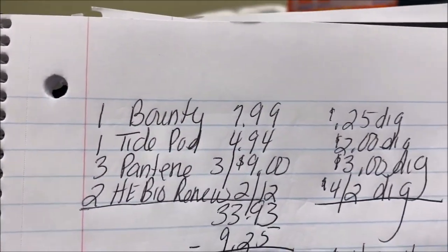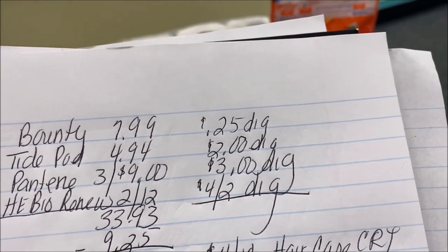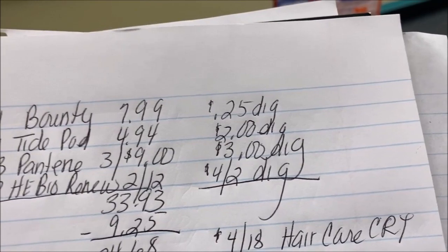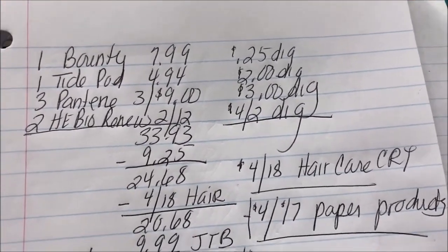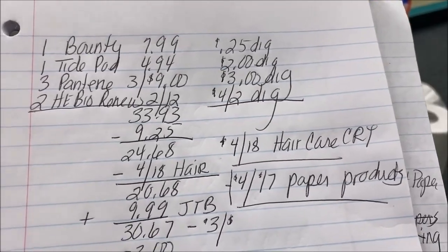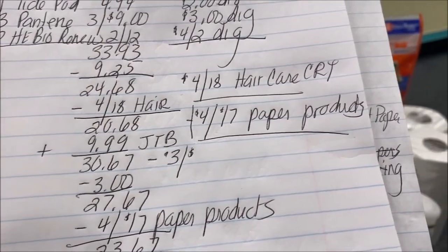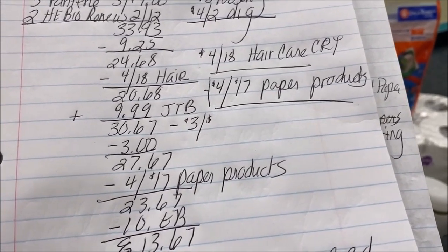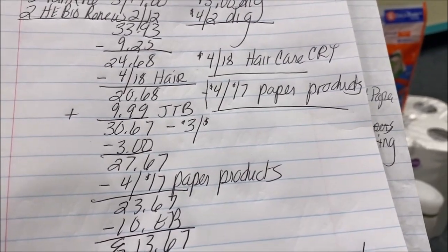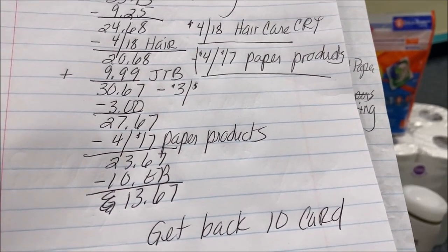My total for the purchase to spend $30 comes to $33.93. There's my $0.25 digital, my $2 digital, my $3 off three digital. I missed that $5 off three. There's the Herbal Essence Buyer Renew $4 off two. Those coupons come to $9.25, leaving my total to pay at $24.68. I then deduct that $4 off for hair care, leaving me with $20.68. I do have to add the toilet paper that I purchased — it is $9.99. I deduct that $3 off for spending $9, taking it down to $27.67, then I got to deduct $4 for spending $17 on paper products. That left me to pay $23.67.